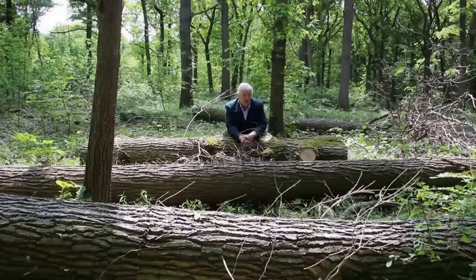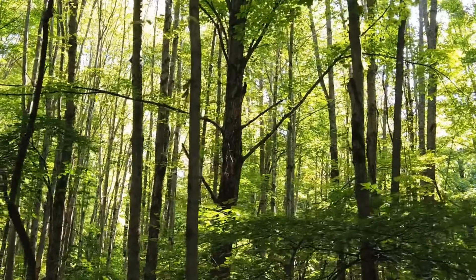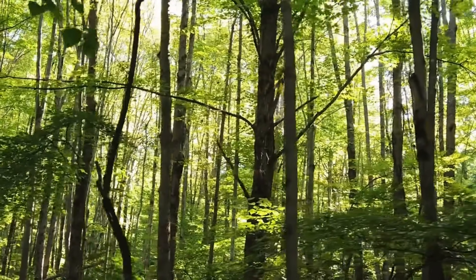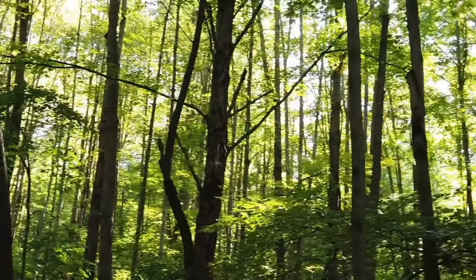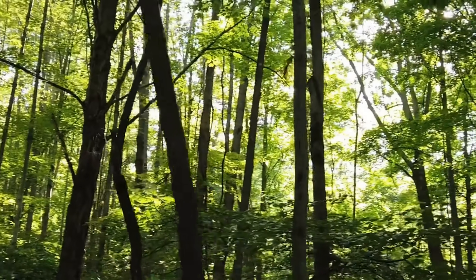Hi everybody. So biomimicry — the art and science of emulating nature's brilliance — has found a promising playground in the realm of wind turbines and turbine design. As we navigate the challenges of sustainable energy, biomimicry is emerging as a guiding principle, allowing us to draw inspiration from the natural world to optimise the efficiency, adaptability, and environmental impact of wind turbines.